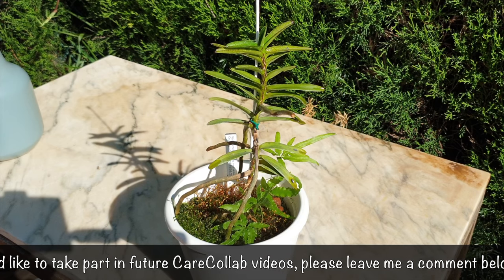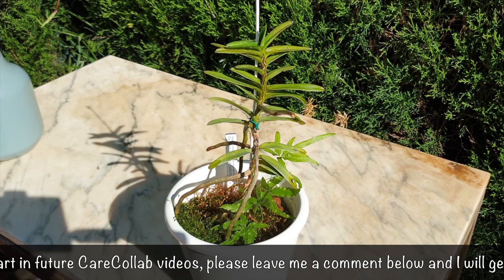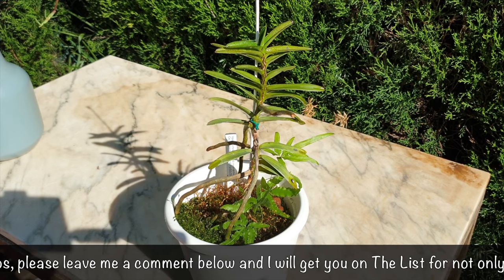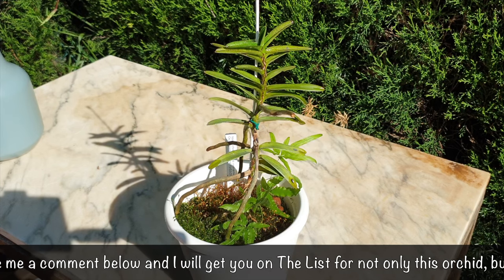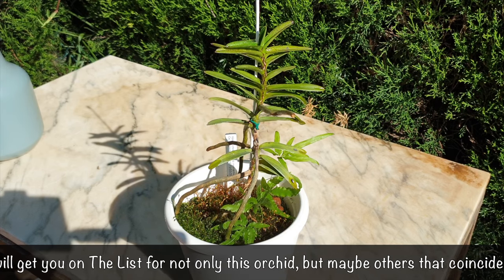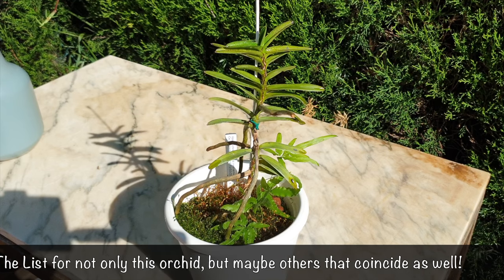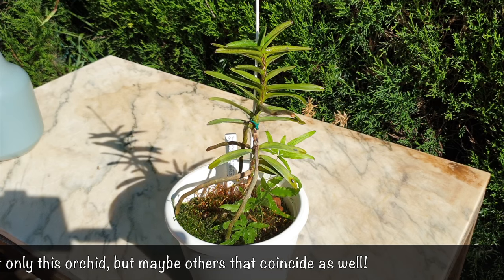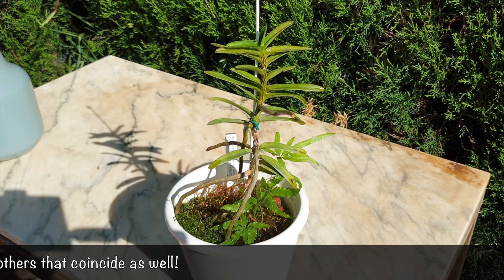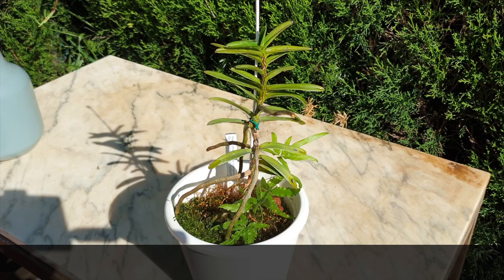Please head over to their channels to see who's got the blooms. I really appreciate you taking the time to watch — I hope the information was of interest and maybe of use if you're considering growing this orchid in an inorganic setup. Thank you so very much for watching. Have a wonderful day, stay safe, and take care!